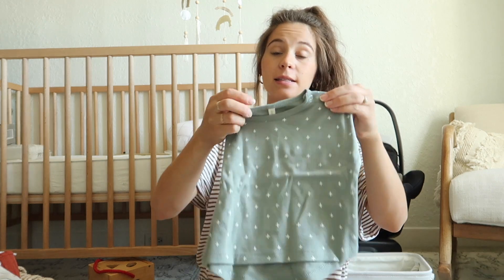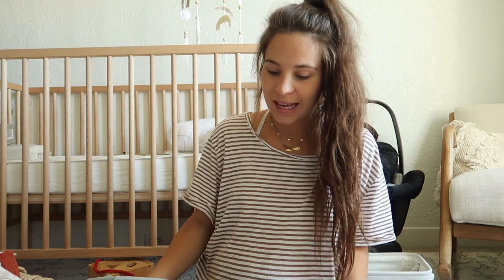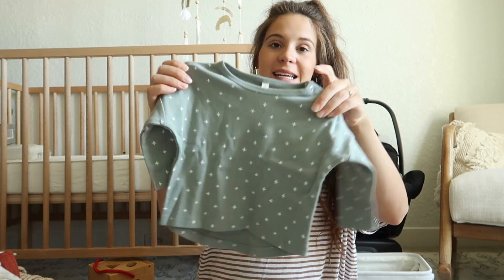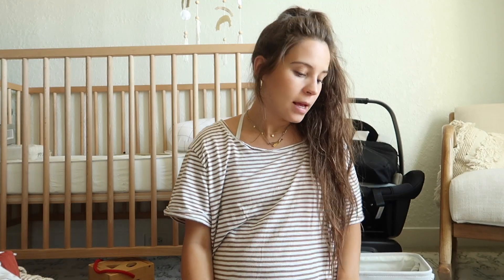Oh, I almost forgot - this Quincy May piece. Everything I've bought is very beige and neutral, but this blue is really cute. I got it in zero to three or three to six months. I was trying to get the matching pants but never did.